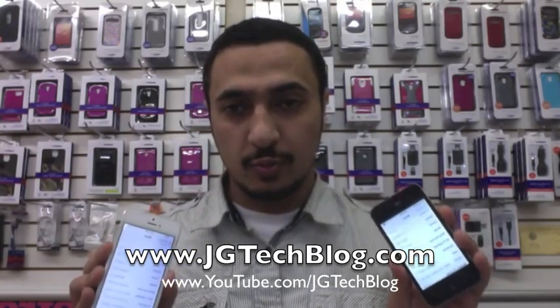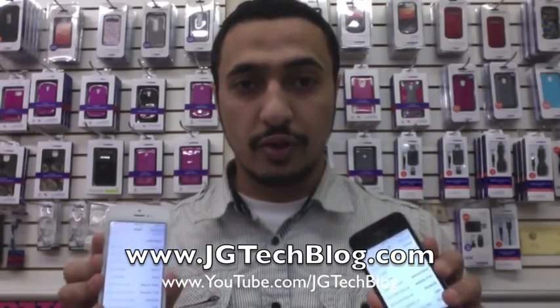I will tell you why. This is only for the people that are running on the rSIM unlocks. If you have these, you can't unlock them with the rSIM — as of today, March 11th. If there's another update, I will upload another video to let you guys know when it's possible. Or follow me on Twitter, JG Tech Vlog, and I'll let you guys know when it's okay to update. As of now, don't.